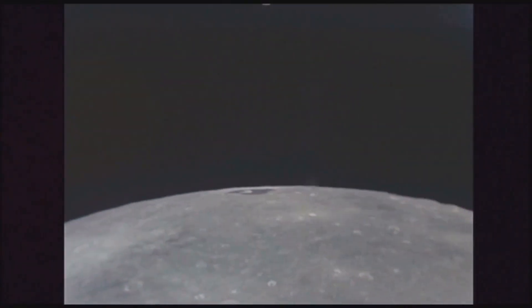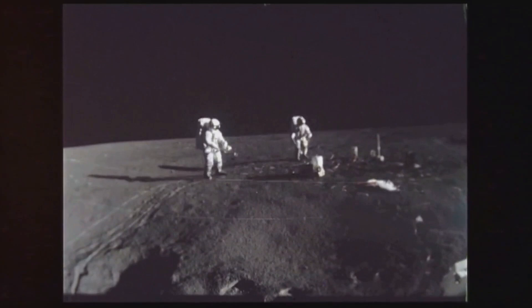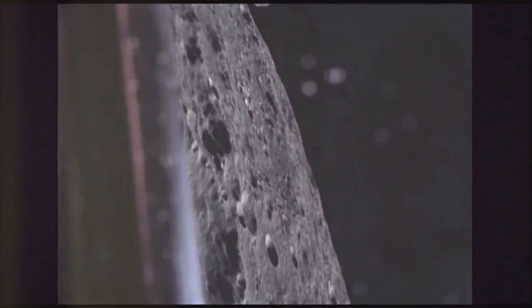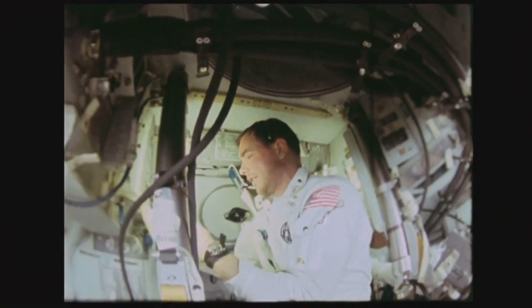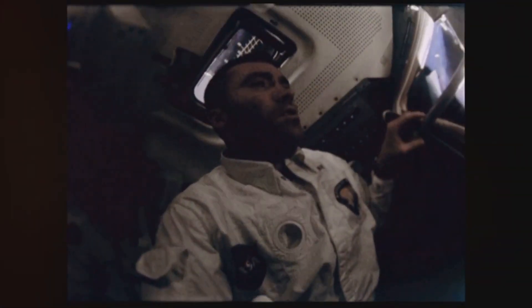The Apollo program, born out of the Cold War space race, showcased American ingenuity and ambition. In 1961, President Kennedy set the ambitious goal of landing a man on the moon and returning him safely to Earth. Apollo 9 was pivotal in achieving this vision. It served as a crucial rehearsal in Earth orbit for the lunar landing, demonstrating essential skills like navigation, docking, and lunar module operation.